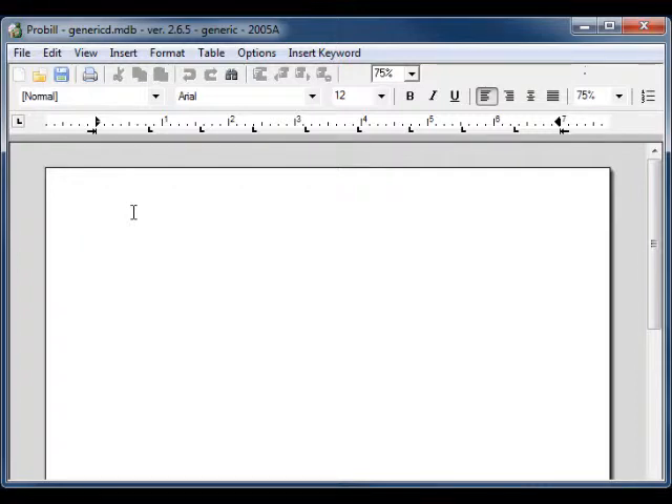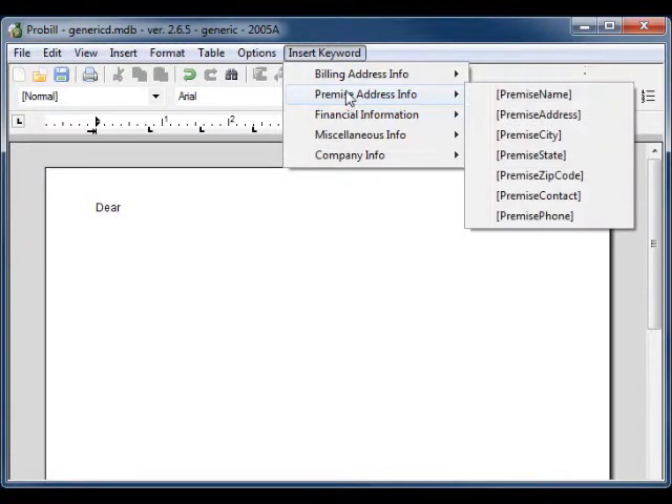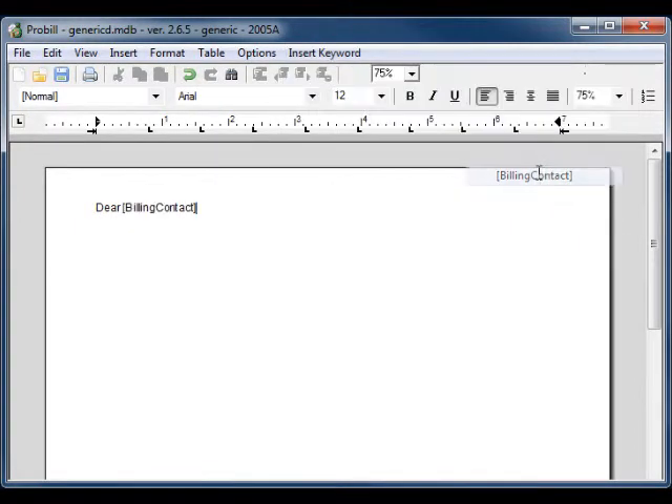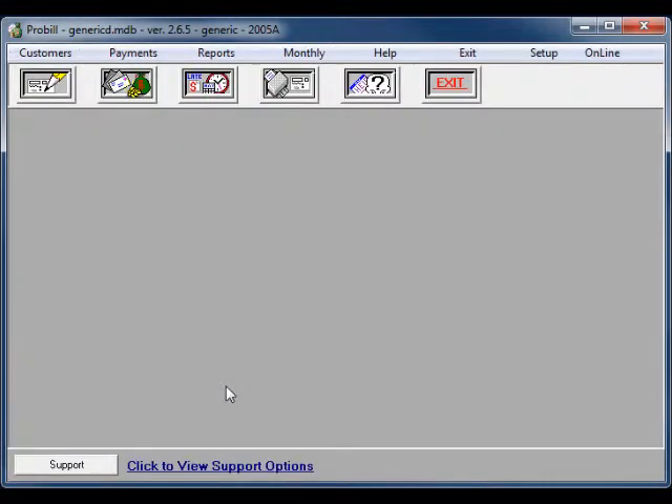You can customize the document in this way by any of the fields you have on your customer information screen. In the "Dear Billing Contact" example, you would type in "Dear" and then select Insert Keyword, Billing Address Info, Billing Contact. ProBill will insert the keyword Billing Contact.